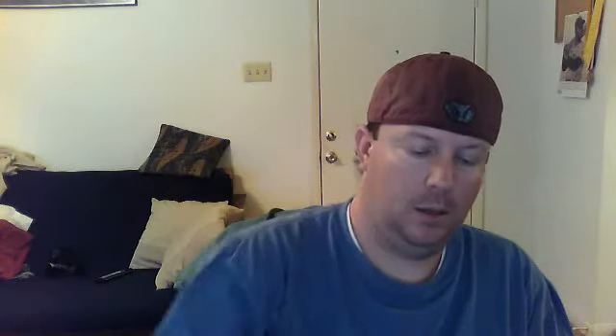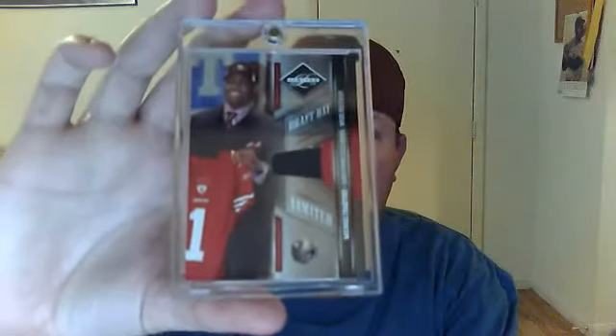So again, that's Matt Forte, Mark Barron, BJ Coleman, Jimmy Graham pink at 399, Paramount Pairs, and a draft day hat. That's really cool — I didn't know they had the hats, I knew they had the jerseys, but pretty sweet, man. I like it. Thank you very much.